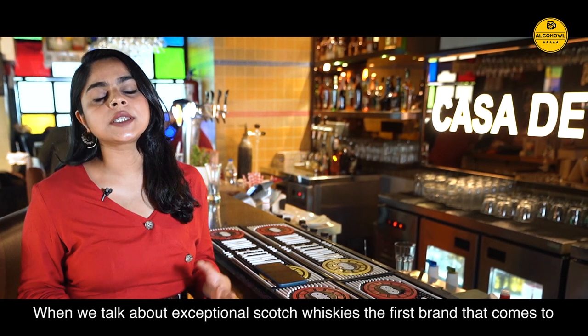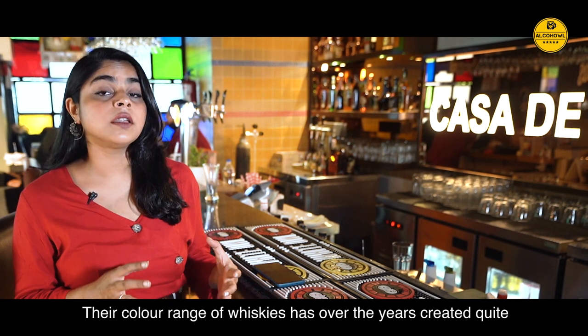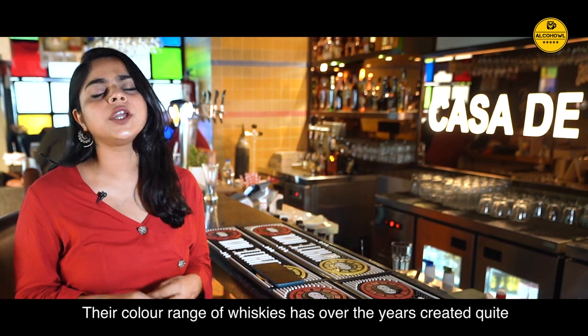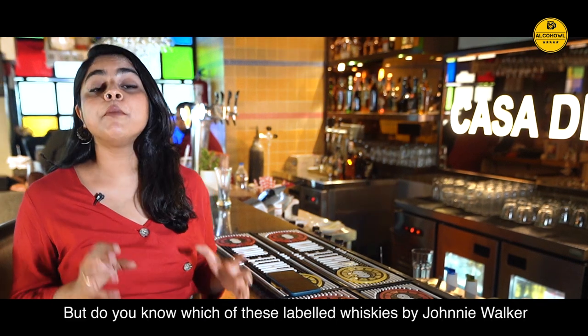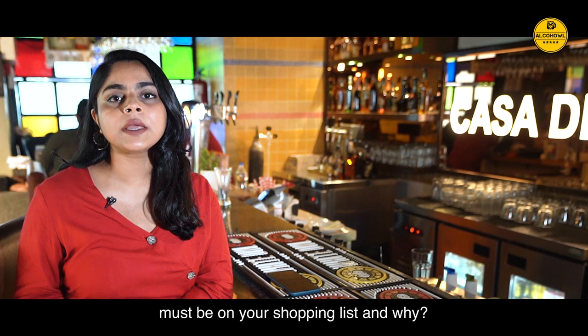When we talk about exceptional Scotch Whiskies, the first brand that comes to our mind is Johnnie Walker. Their colour range of whiskies has over the years created quite a marketing strategy for the brand. But do you know which of these label whiskies by Johnnie Walker must be on your shopping list and why?